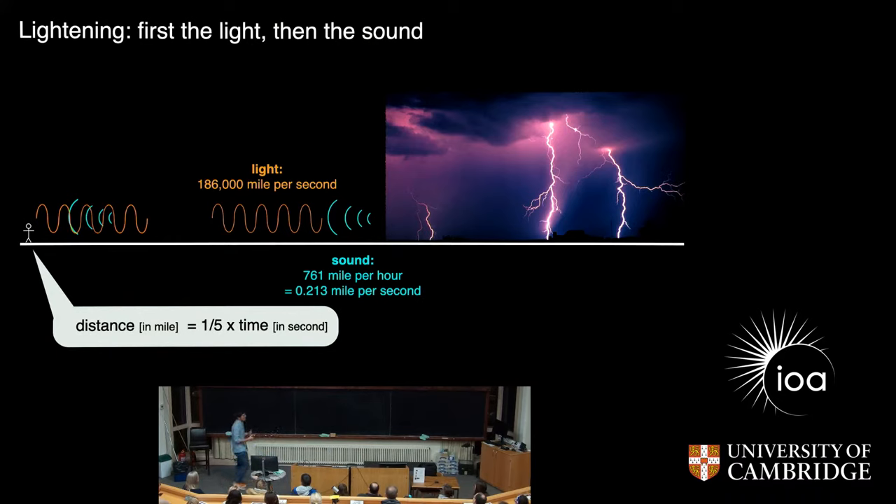You just take the time it takes for the sound to arrive after the flash. For example, if it's five seconds — you observe the flash, the sound comes five seconds later — then you take this number, you divide it by five, and you end up with the distance in miles. So in that case, if it's a five-second difference, it would be at the distance of one mile.